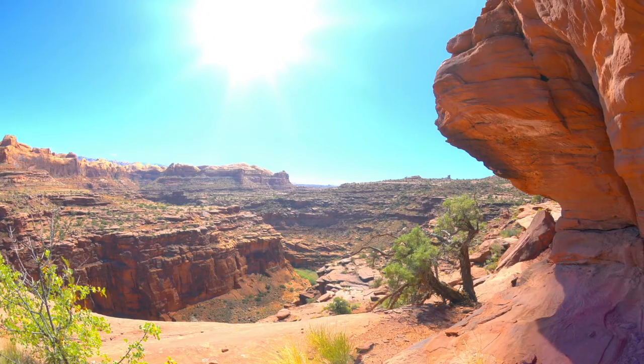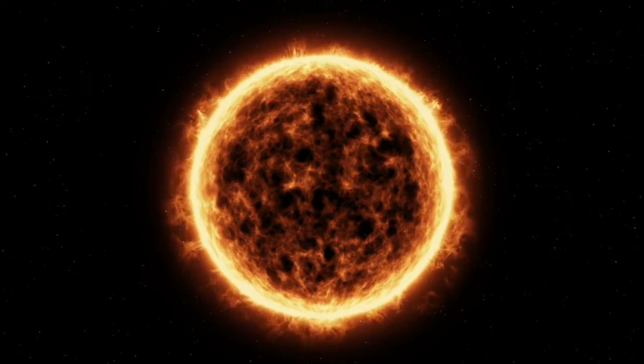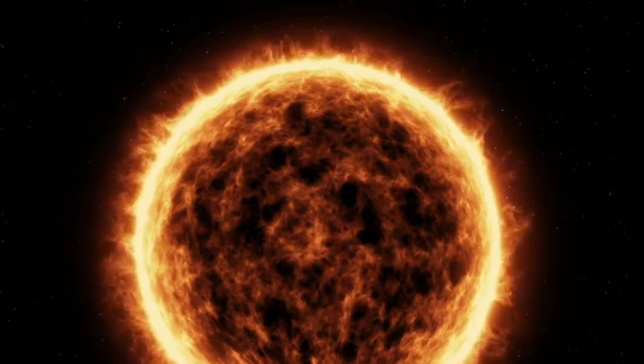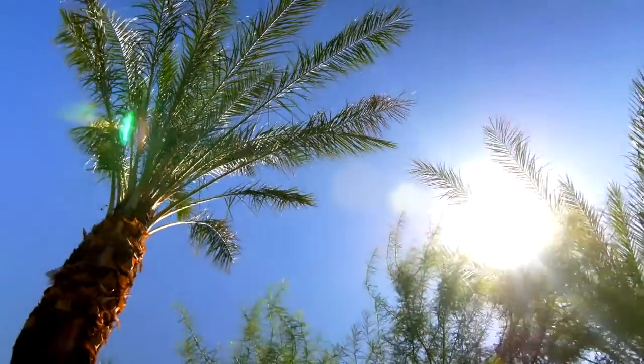Next up is the chromosphere, which is even hotter — up to 35,500 degrees Fahrenheit or 19,725 degrees Celsius. It is apparently made up entirely of spiky structures, typically some 600 miles or 1,000 kilometers across and 6,000 to 10,000 kilometers high. After that is the transition region, a few hundred to a few thousand miles thick, which is heated by the corona. The corona runs far hotter than the photosphere, hitting temperatures of more than a million degrees Fahrenheit. But how the corona gets so hot remains a scientific mystery.